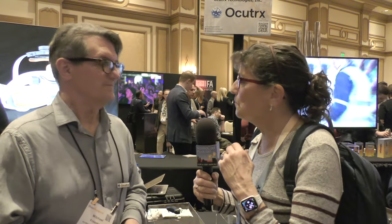If people want to learn more, where would they go? Just look for Acutrax — oculens.com. Acutrax is spelled O-C-U-T-R-X dot com. Thank you very much, Mitchell. Thank you guys for coming by.